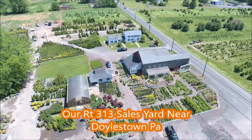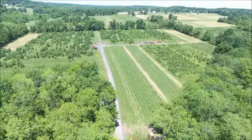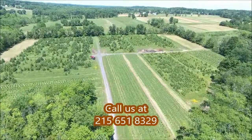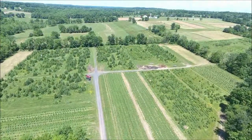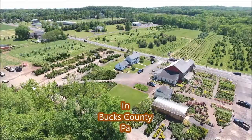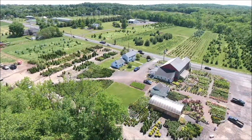This is an aerial view of our Fountainville, PA sales location on Route 313, about a mile and a half west of Doylestown in Bucks County, PA. We're open seven days a week from 7 a.m. till dark. Call us at 215-651-8329.